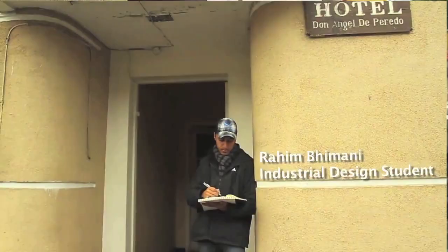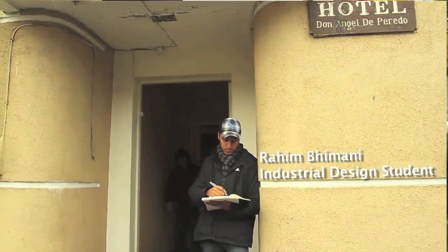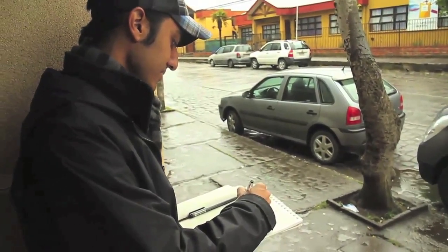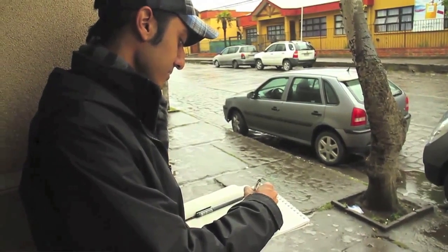My name is Rahim Imani. I'm from Toronto, Ontario. I'm a Carleton Industrial Design student and I'm doing my thesis project on Loda, focusing on temporary housing.